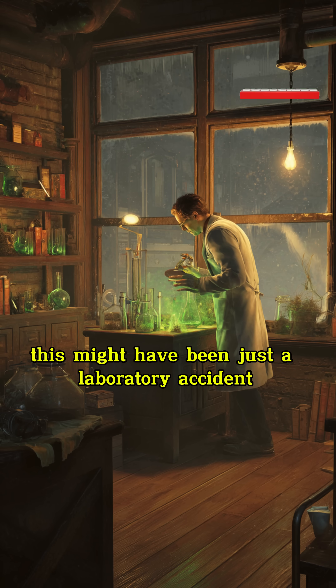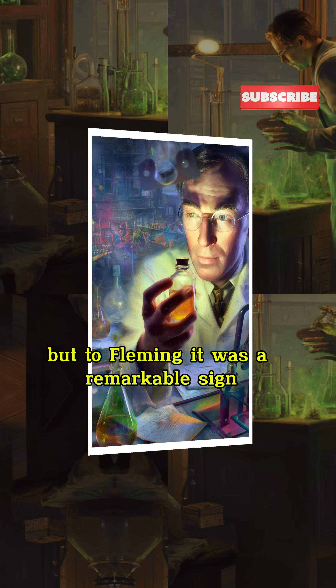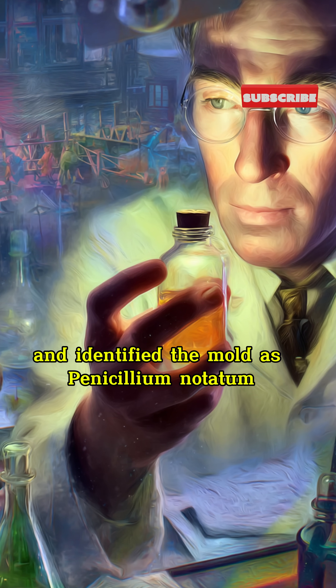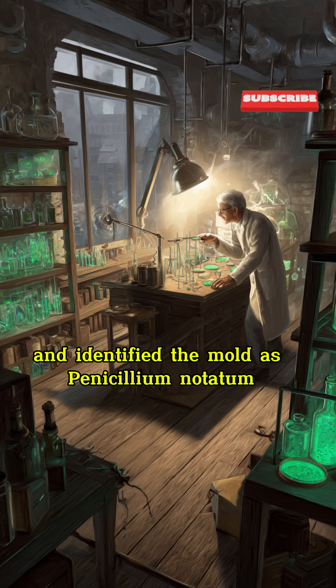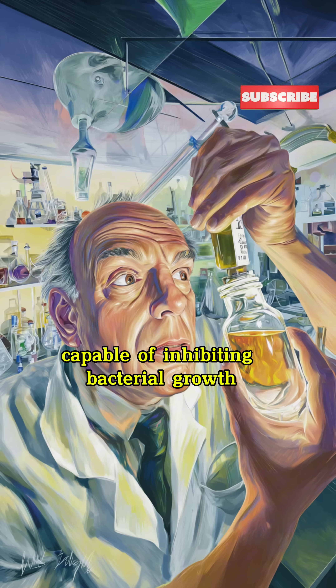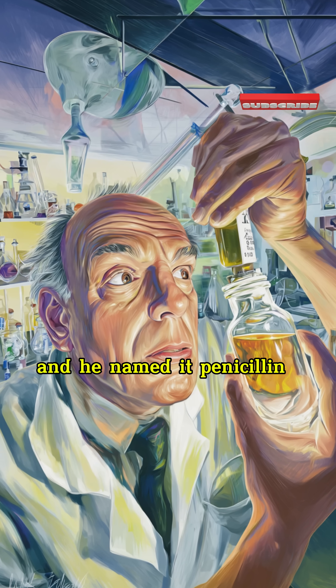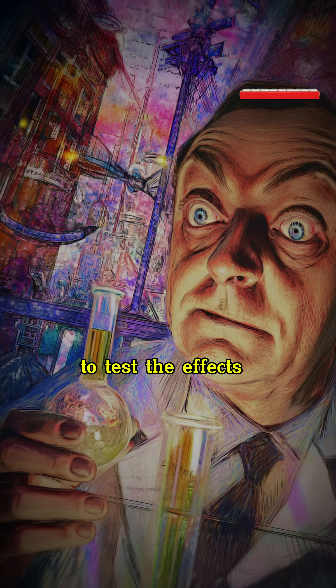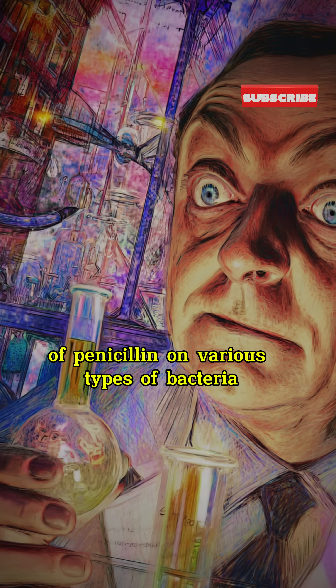For many, this might have been just a laboratory accident, but to Fleming, it was a remarkable sign. He curiously investigated and identified the mold as Penicillium notatum. Fleming realized that the mold released a substance capable of inhibiting bacterial growth, and he named it penicillin.